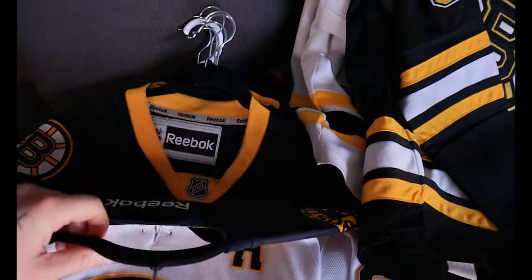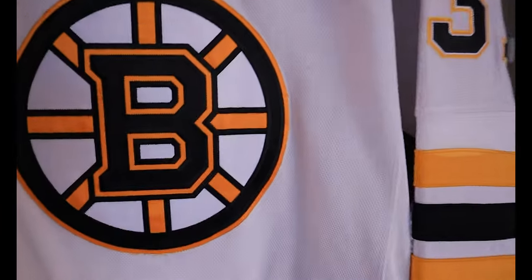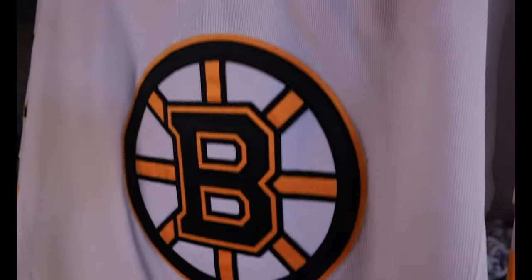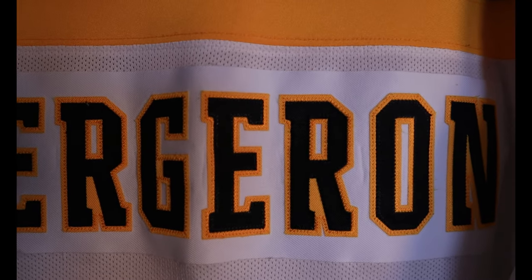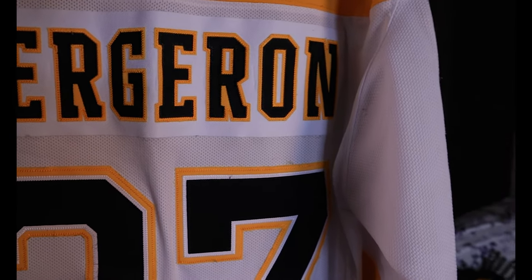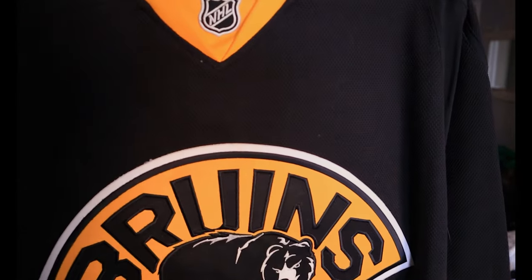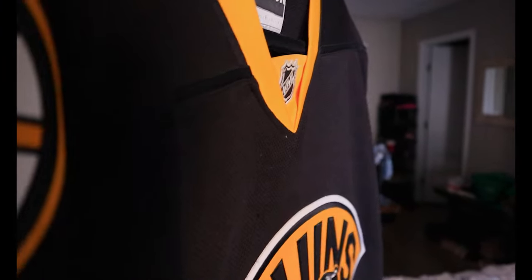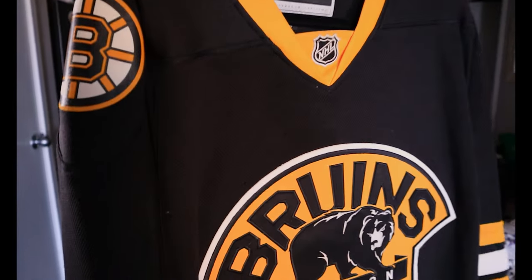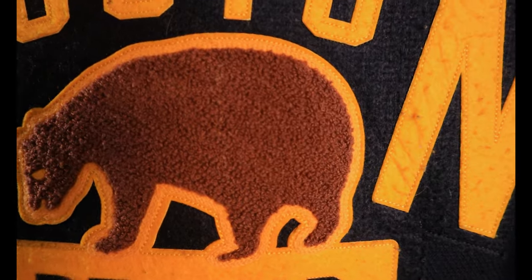Moving on to my actual Reebok jerseys — you can tell the difference right away. This is my Bergeron one with a patch here. It was expensive — I think it was like $250-260 at the time, and I feel like it could be better quality for what I paid. This is a nameless Bruins alternate in Reebok. The crest on the front feels great, but the shoulder ones are kind of cheap. I also have one of the Bruins outdoor jerseys — I love the numbers on here. The Reebok quality and the crest, I really like that old style, almost like a cloth there for the bear.